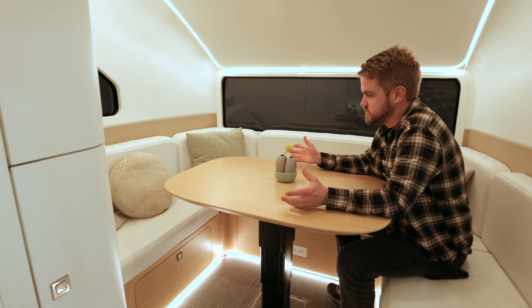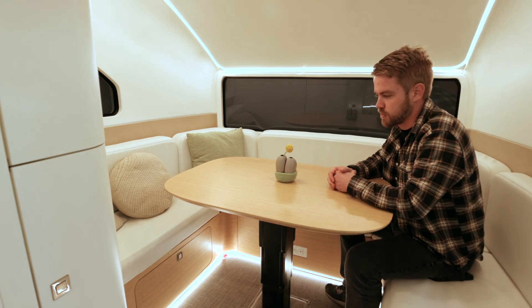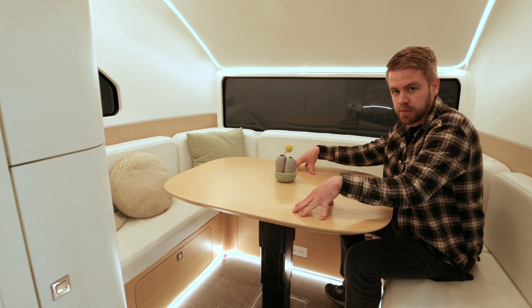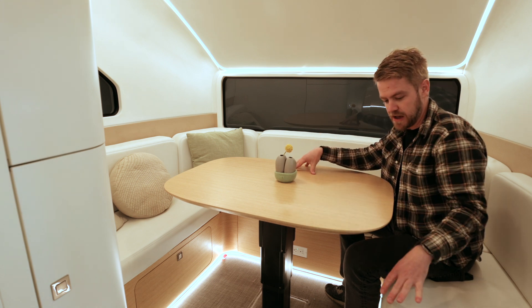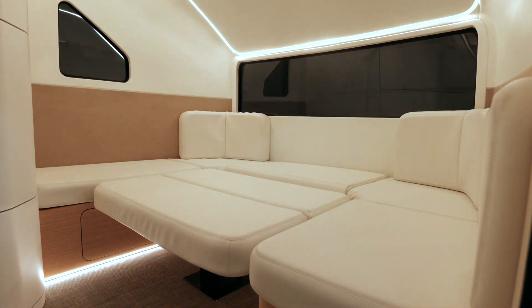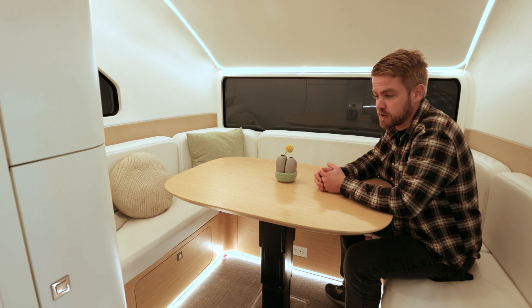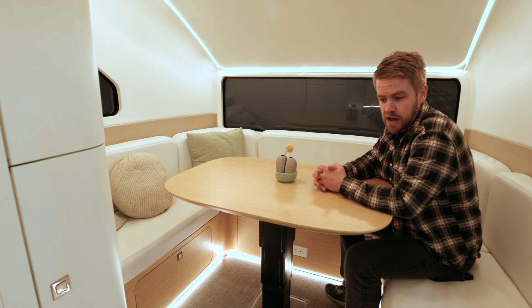Up in the front of the vehicle there's a fairly large table. Like you've maybe seen in other RVs, it has a telescoping table that will go down and actually make this a full-size bed. So you're sleeping up here in the front of the vehicle, pretty far separate from the back of the vehicle that we'll get to in a minute.